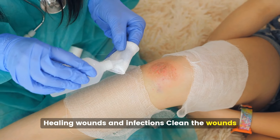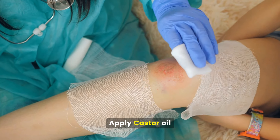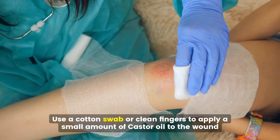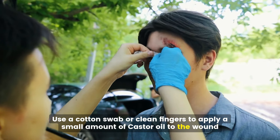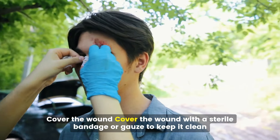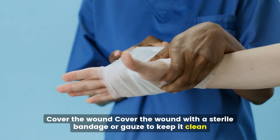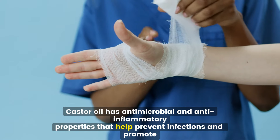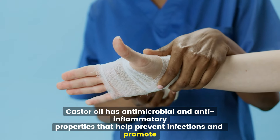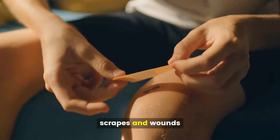Healing wounds and infections. Gently clean the wound with water and mild soap, then use a cotton swab or clean fingers to apply a small amount of castor oil to the wound. Cover the wound with a sterile bandage or gauze to keep it clean. Castor oil has antimicrobial and anti-inflammatory properties that help prevent infections and promote healing. It can be used to treat minor cuts, scrapes, and wounds.